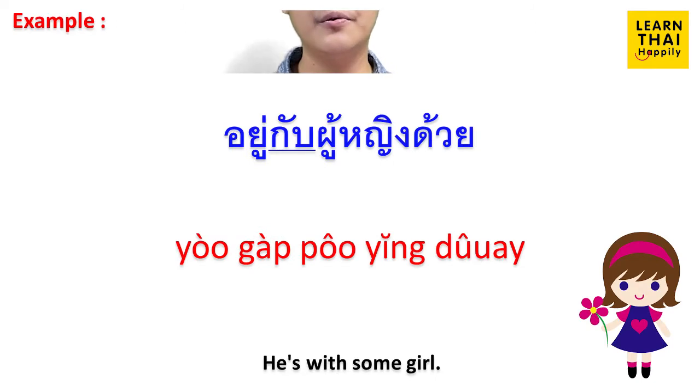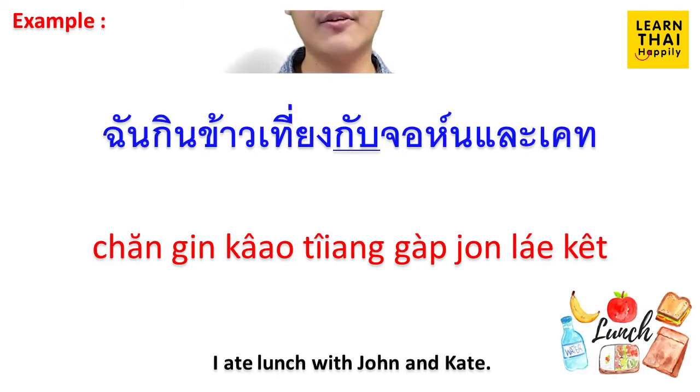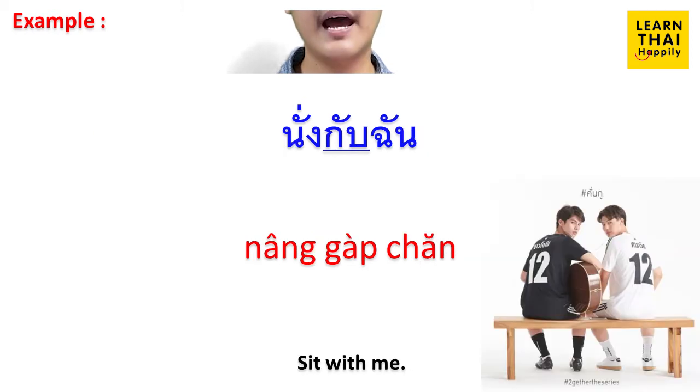อยู่กับผู้หญิงด้วย (He's with some girl.) กรุณามากับเรา (Please come with us.) ฉันกินข้าวเที่ยงกับจอห์นและเคท (I ate lunch with John and Kate.) นั่งกับฉัน (Sit with me.)